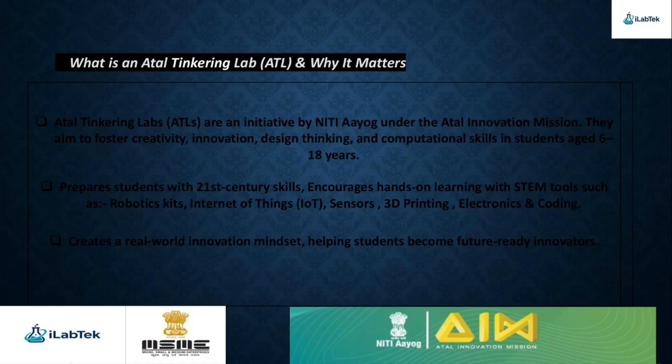Atal Tinkering Labs, or ATLs, are a flagship initiative of NITI Aayog under the Atal Innovation Mission, designed to spark creativity, innovation, and problem-solving among students aged 6 to 18 years. These labs equip schools with cutting-edge STEM tools such as robotics kits, Internet of Things (IoT) devices, sensors, 3D printing, electronics, and coding platforms, encouraging students to learn by doing and develop 21st century skills. ATLs nurture real-world innovation, empowering students to experiment, invent, and become future-ready innovators who can shape tomorrow's world.